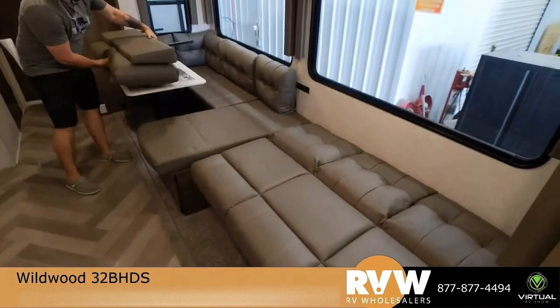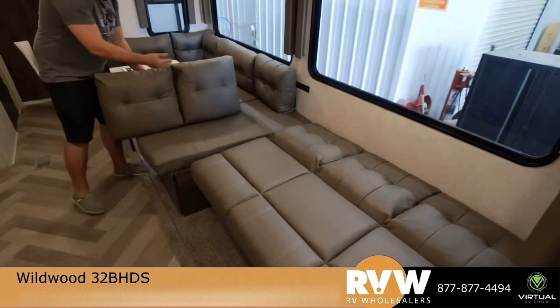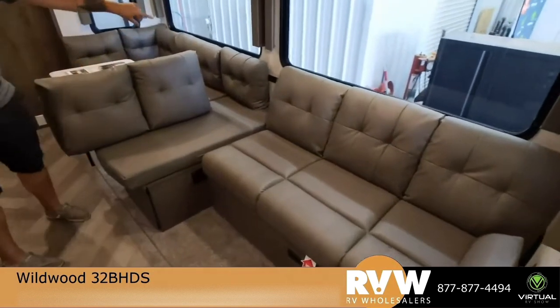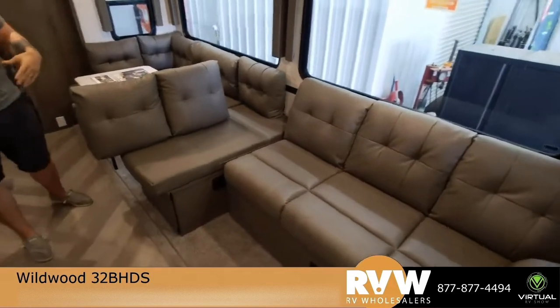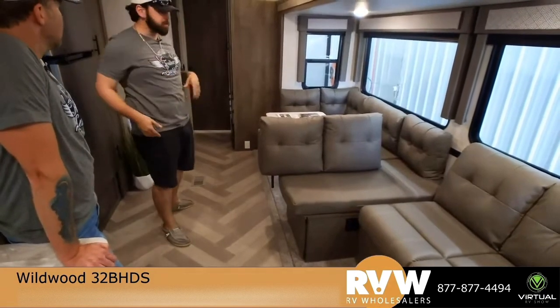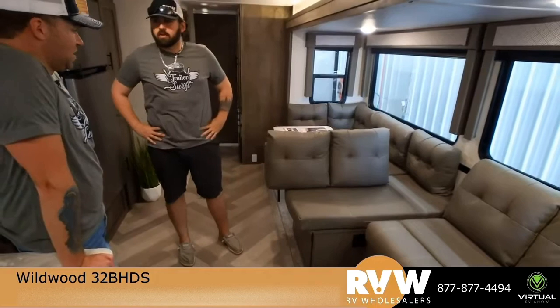You can also swing this around and go chaise lounge — this would essentially sit like so, this part comes up, and now you have a chaise lounge. The Versa Lounge has been one of the coolest things that Wildwood has done. We have storage under each and every part of it.